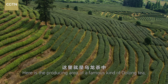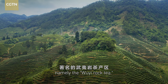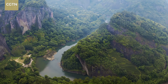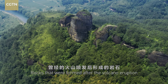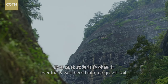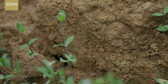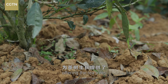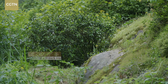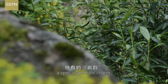Here is the producing area of a famous kind of oolong tea, namely the Ouyi rock tea. Rocks formed after a volcano eruption eventually weathered into red gravel soil, offering the tea trees rich minerals and organic substances. They give the Ouyi rock tea a special aromatic charm.